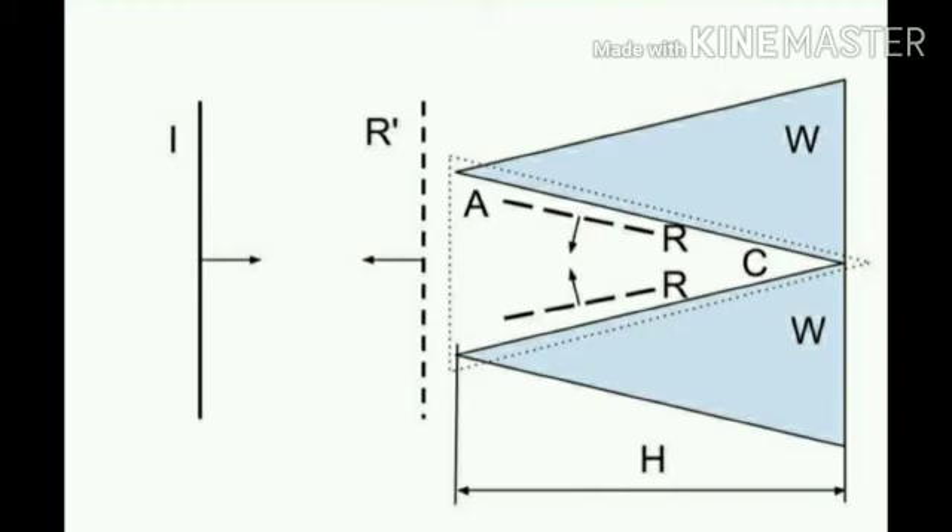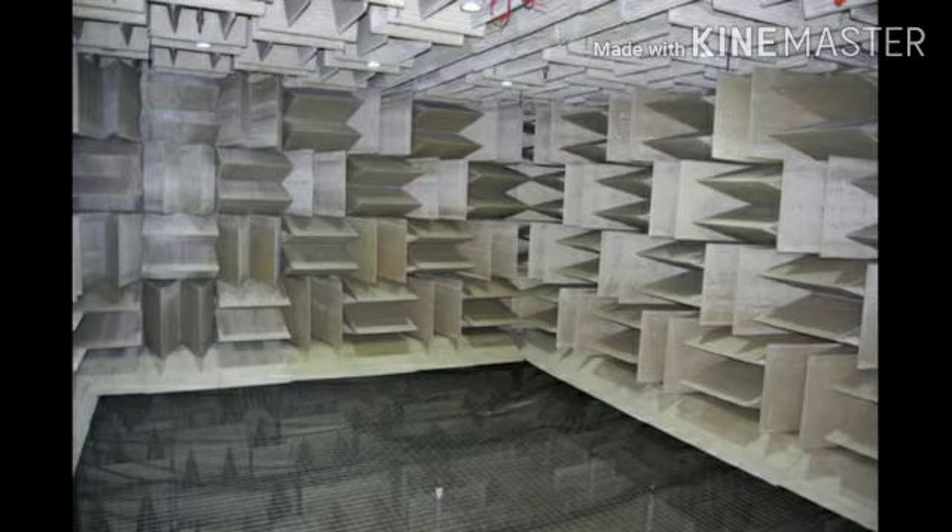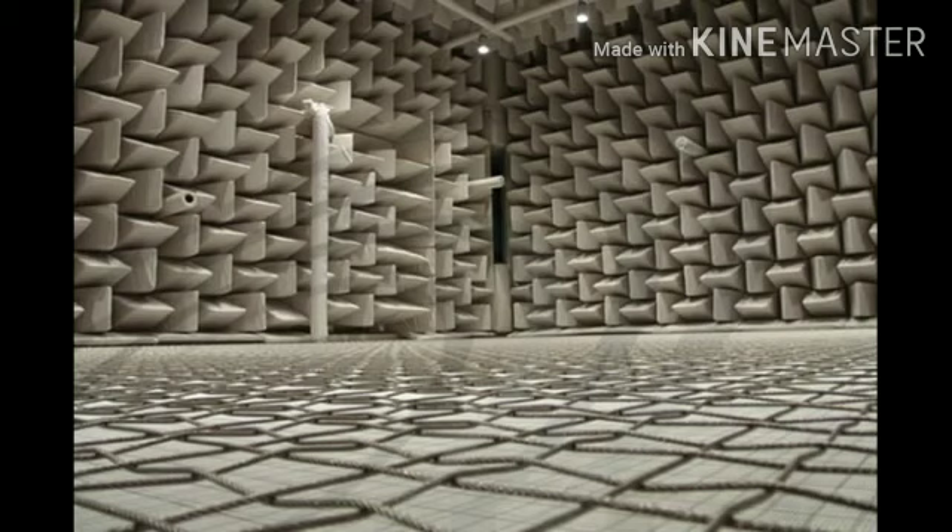The foam wedges absorb sound waves. A wire trampoline floor is placed inside, and a transparent acoustic net is also placed within the chamber.